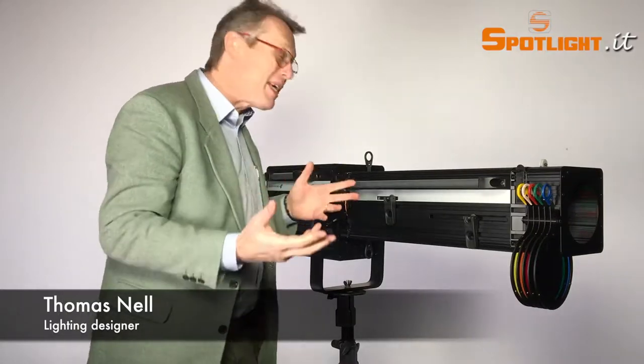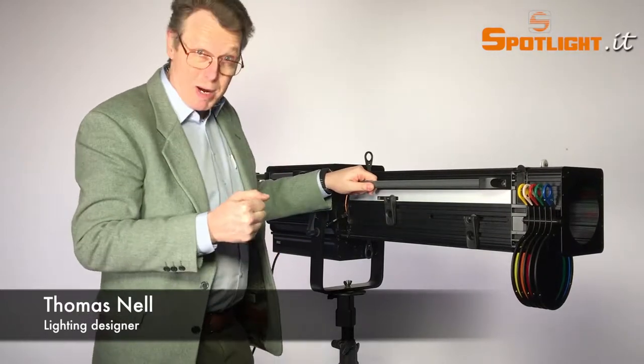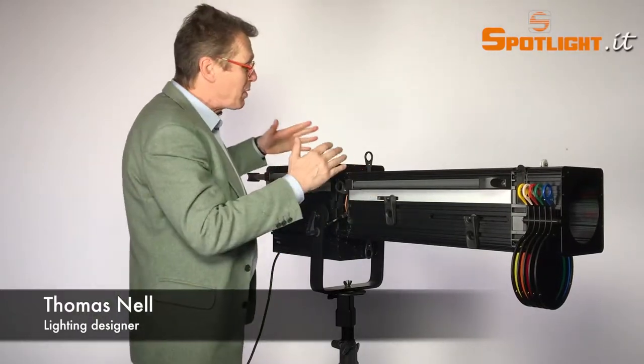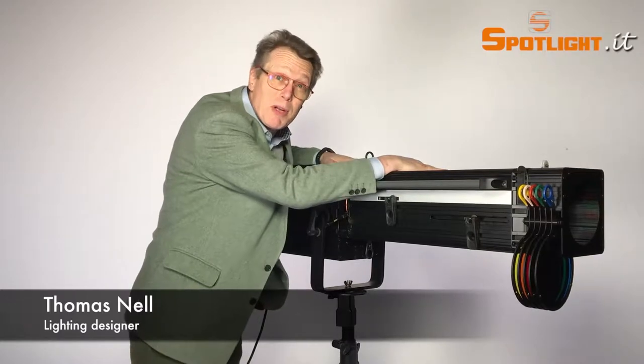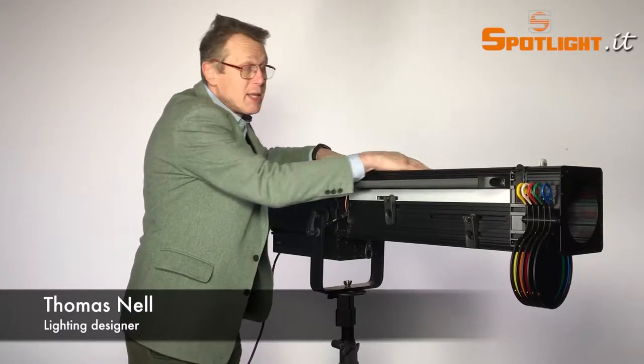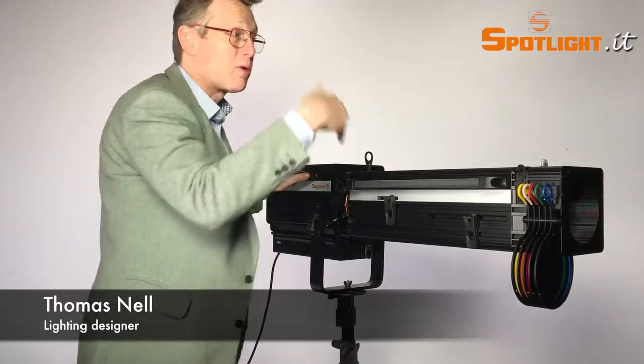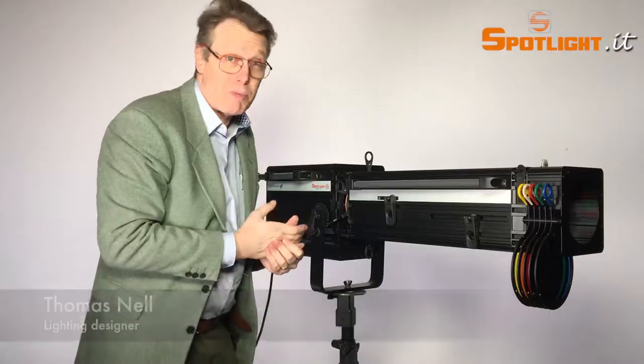The most important thing for me is the fact that you have the same light output as a 1200W HMI follow spot, but you don't burn yourself anymore. You can lay on it — it just becomes a little bit warm — and that helps a lot of operators and also the people that stand in front of the luminaire.